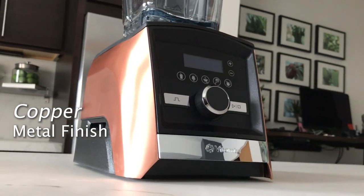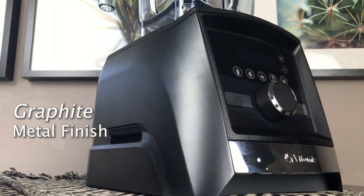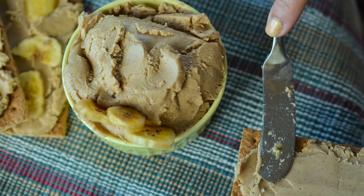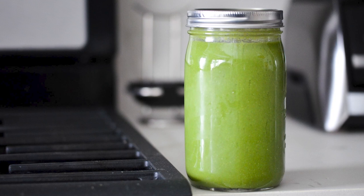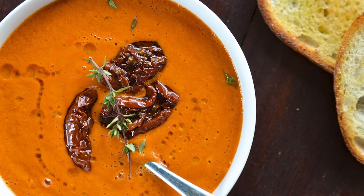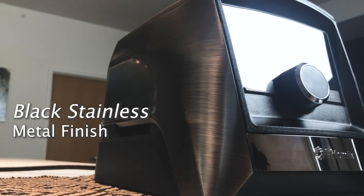We've had it for two years, which means we've used it conservatively about 700 times. That means we've made cashew queso, detox salad, peanut butter, acai bowls, green juice, caramel ice cream, tomato soup, artichoke dip, salsa, batters, banana bread. At this point I can honestly say we can't live without our Vitamix.